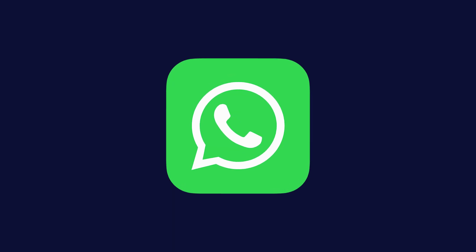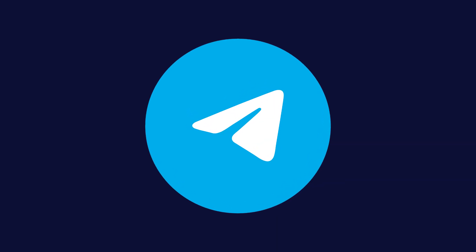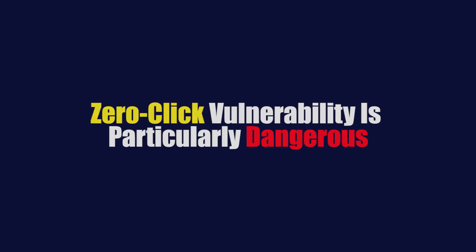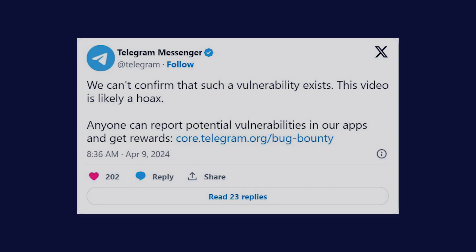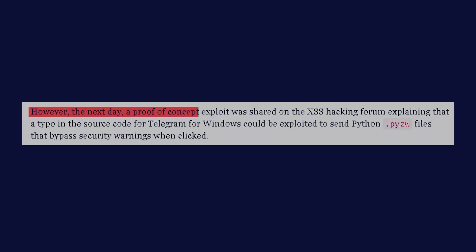WhatsApp isn't the only messaging app that's faced this kind of issue. In fact, this vulnerability is eerily similar to one that affected Telegram just a few months earlier, in April 2024. Rumors started circulating on social media and hacking forums about a potential zero-click vulnerability in Telegram's Windows app — a zero-click vulnerability is particularly dangerous because it doesn't require any action from the victim; just receiving a message can be enough to compromise your device. Initially, Telegram dismissed these claims as a hoax, but where there is smoke, there is often fire.